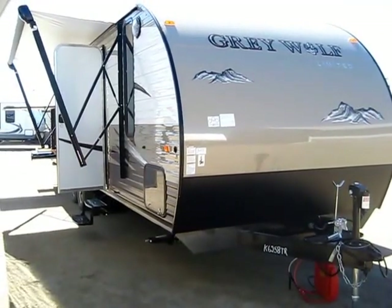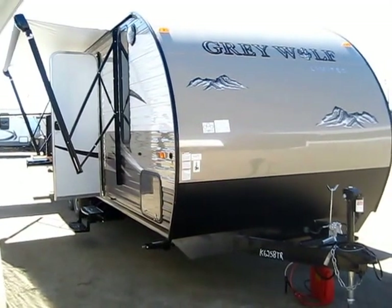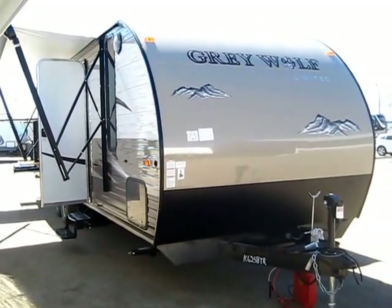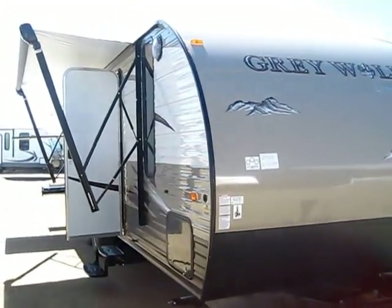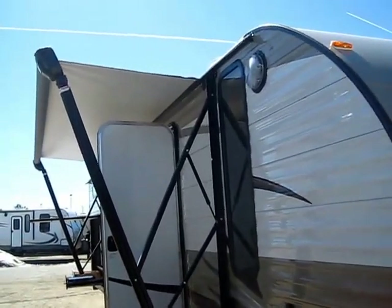Grey Wolf 29BH here at Halet RV of Coldwater, Michigan. Keep in mind as we go through this video there are a lot of options and upgrades on this trailer that are not standard equipment. I'll try to point them out as we go. The reason I'm mentioning this is not every single 29BH is going to look like or be equipped exactly like this one. I like to point that out so that you're not surprised when you show up after driving two and a half hours to get here.